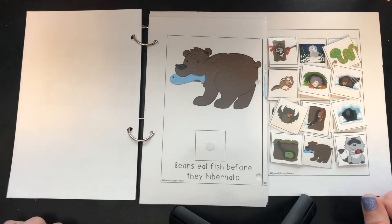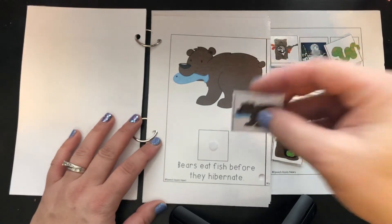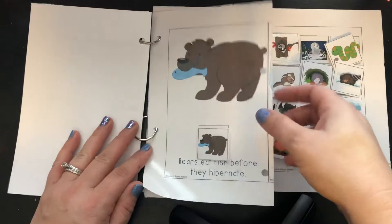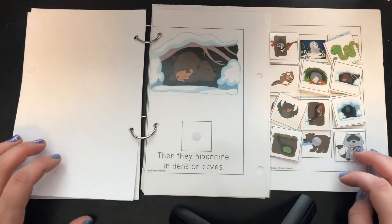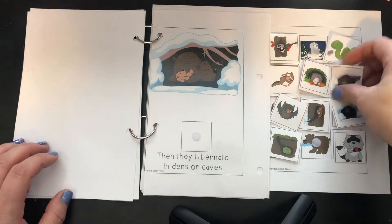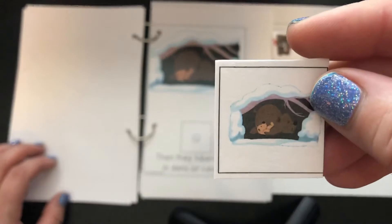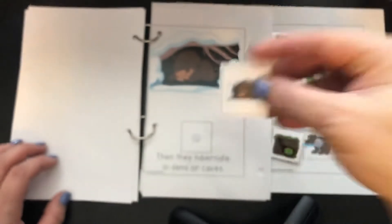Bears eat fish before they hibernate. There's a bear eating a fish. Then they hibernate in dens or caves. There's the bear with his cub — he's hibernating, sleeping through winter.